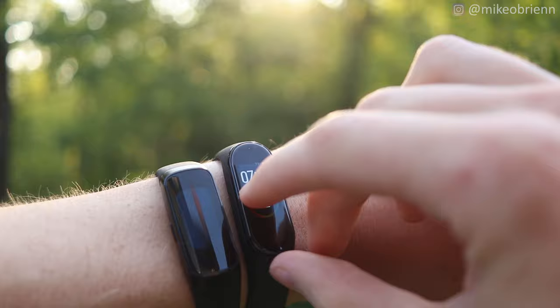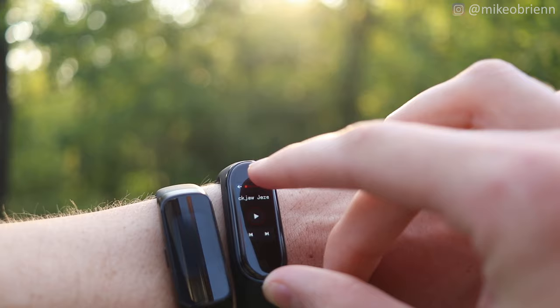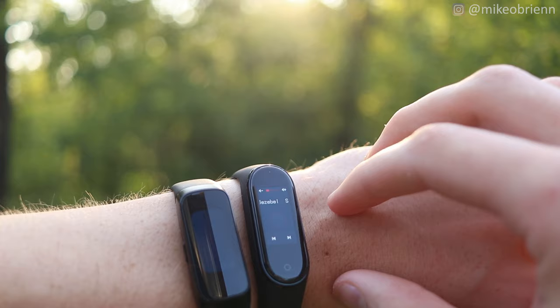Starting with the Mi Band 4, one of the really cool features is music control. If your phone is plugged into a stereo some distance away, as long as you're connected by Bluetooth 5.0 — which has a very long range — you can control the song: play, pause, next song, previous song, and you can also change the volume on your phone. If you're plugged into a stereo somewhere else and you're in your swimming pool or at a party, you can control it right from your watch.